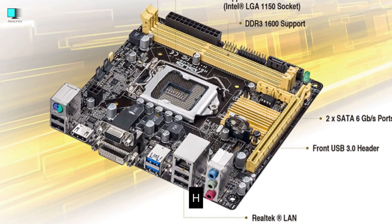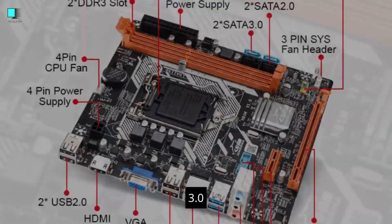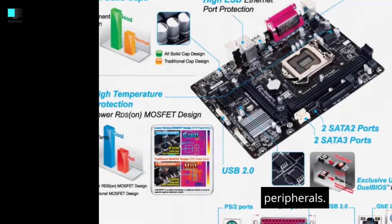USB ports. H81 motherboards offer USB 2.0 and USB 3.0 ports for connecting various peripherals.